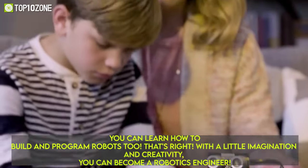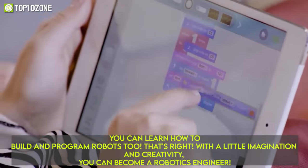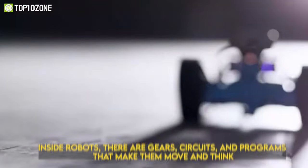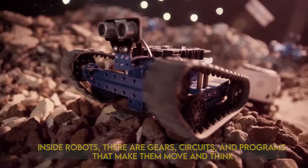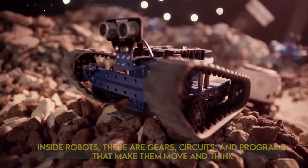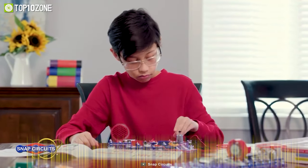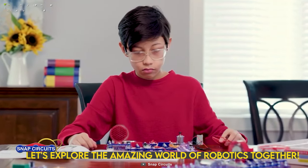Science, technology, engineering, and mathematics stands for STEM. Science helps us understand the principles behind how robots work, like electricity and mechanics. Technology provides the tools and software needed to design and control robots. Engineering is all about building and improving robots, while mathematics is crucial for programming and calculating movements.